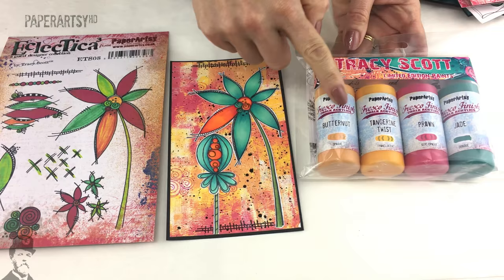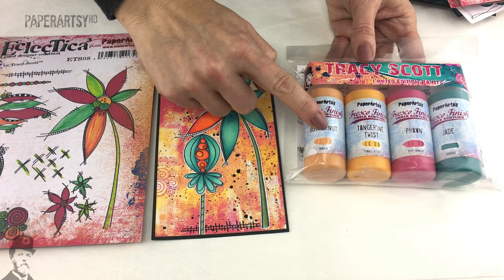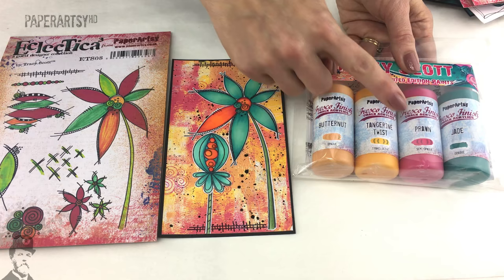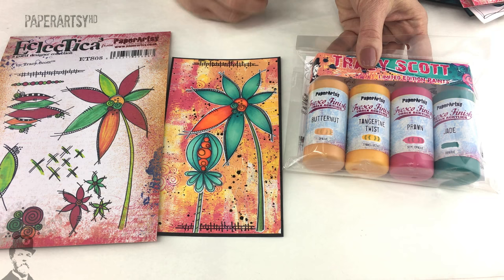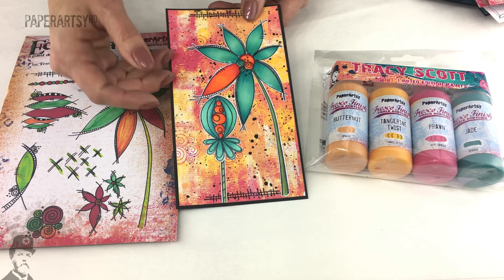We've got Butternut, Tangerine Twist, Prawn, and Jade - these are paints that have been discontinued in the past and didn't fit in with our colour schemes, so we were really sad to discontinue them. Butternut is an opaque, so it's a fantastic base if you're building anything with bright colours, or if you want to put brighter oranges such as Tangerine or Tango on top of Butternut you're going to get a really strong orange colour. Prawn is a semi-opaque and it's a lovely mid-tone pink - more towards the coral side - and because it's semi-opaque it allows you to really build depth and layer on top. Putting Bougainvillea on top of the Prawn is going to give you huge vibrancy.